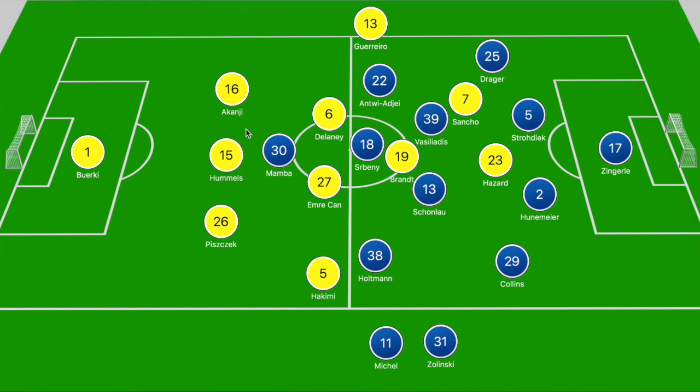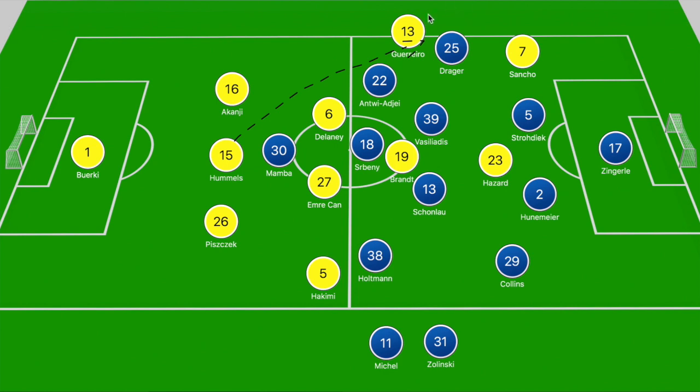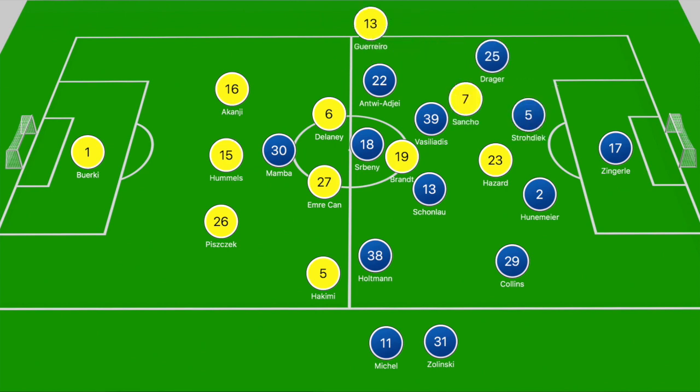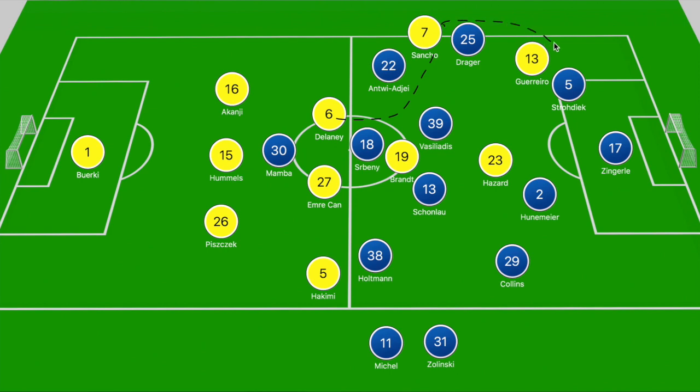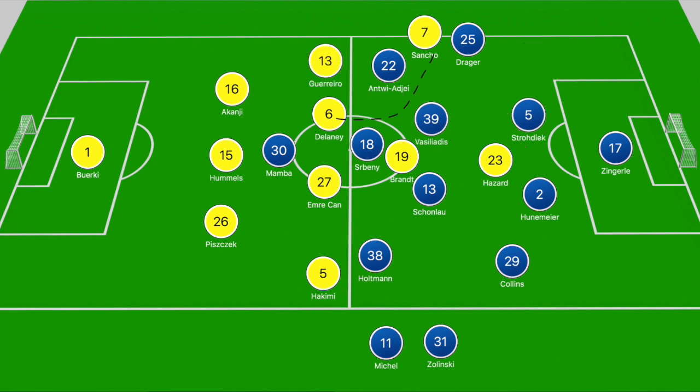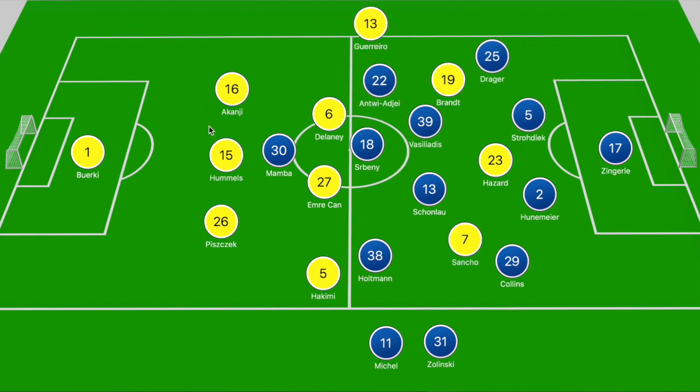An example of that movement: Hummels clips the ball over Antwi Ajay into the path of Rafael Guerrero, pulling out Drager, and we see Sancho on the left darting between Drager and Strodiak — but Strodiak does a good job of tracking that movement. Another example: Delaney's fizzle ball across Vassiliadis into the path of Sancho ahead of Drager. Drager steps out to Sancho, but Rafael Guerrero moves narrow and darts between Drager and Strodiak to receive Sancho's pass — again, Strodiak does a very good job tracking that movement.